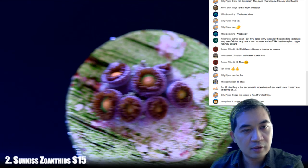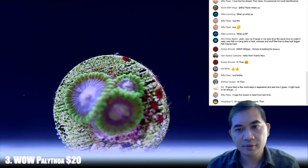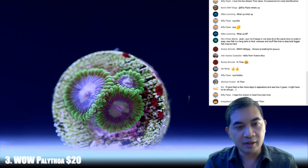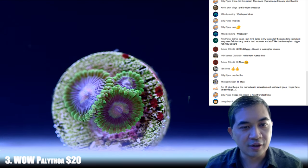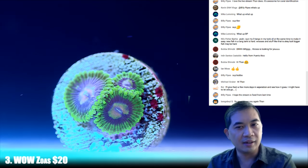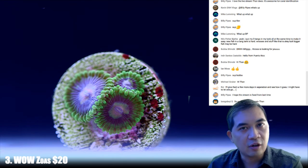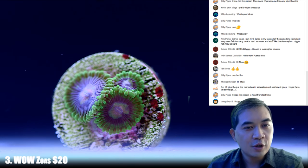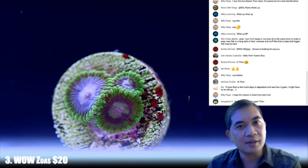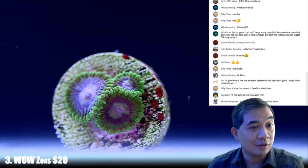Let's move on to number three — these are some wild palythoas. They're probably zoanthids, so I'll change that right here. Most likely zoas. There's very few things here that I'm convinced are true palies. One of the biggest differences between a zoa and a palie is that palythoas will incorporate substrate into their flesh, and that's typically not what goes on here.